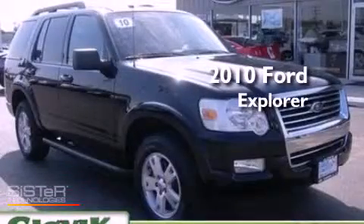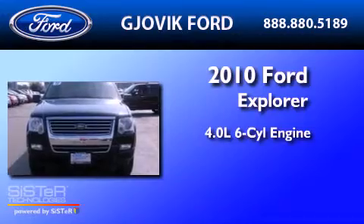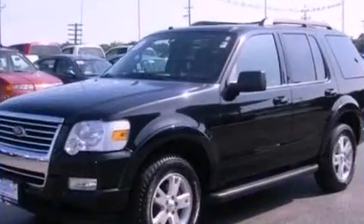This is a 2010 Ford Explorer. It has a 4.0-liter six-cylinder engine, a five-speed automatic transmission, and four-wheel drive.